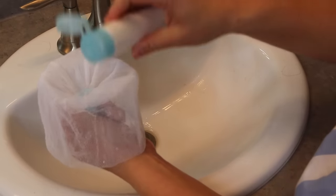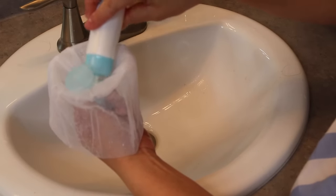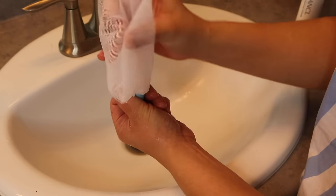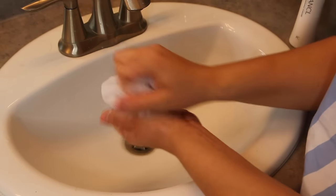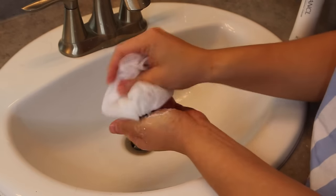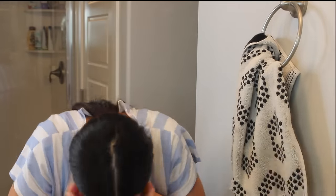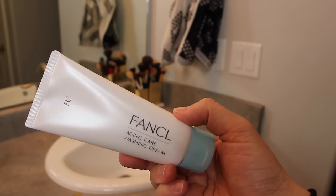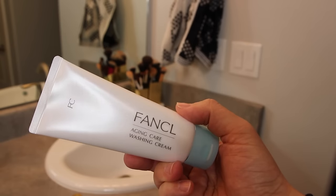The next thing I'm using is this cleansing powder with the net. You turn it upside down and pour it into the little blue cap — fill it up with the cleansing powder. The net has to be wet, then you work the net back and forth and move it all around. I may not have done this 100% correctly because you can make a lot more foam, but it ends up making this foam. You use that foam to wash your face. It did not sting or burn my skin, there was no scent, and it just felt so moisturizing while really cleaning my skin. You can also use the aging care washing cream instead if you don't want to use the foaming net.